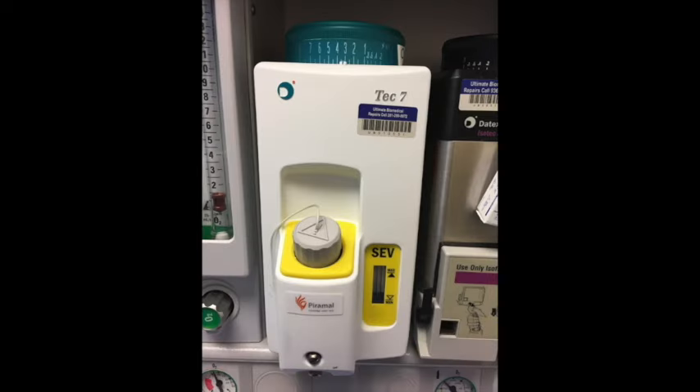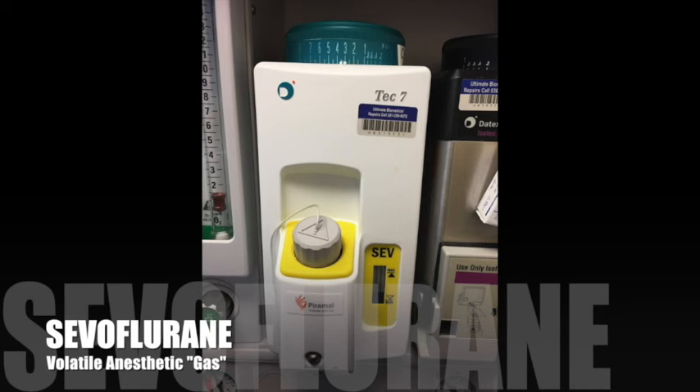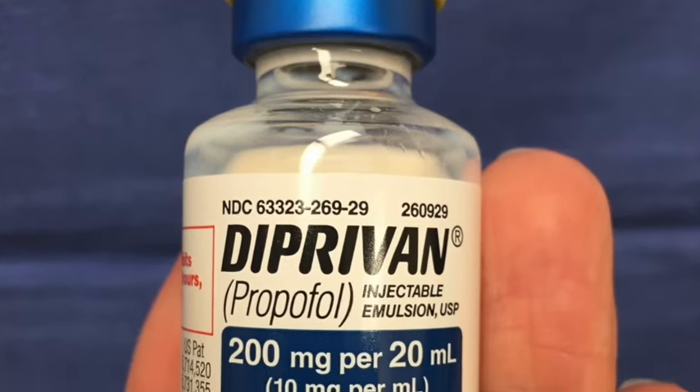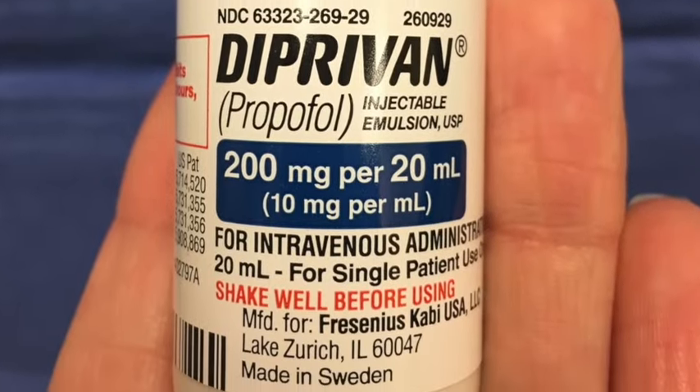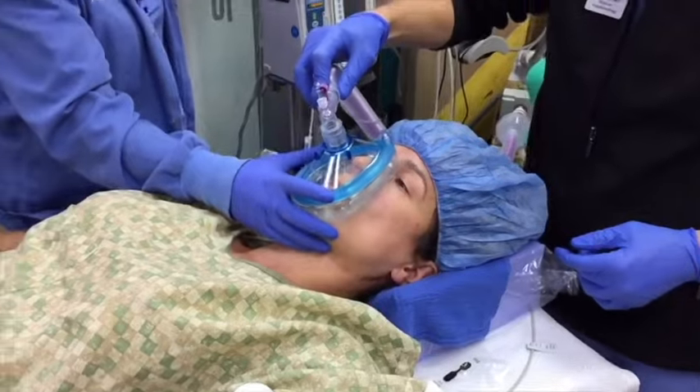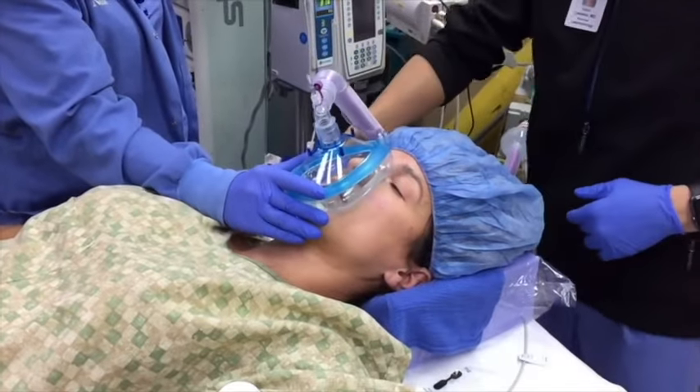Most adult patients are transitioned to receiving a gas, such as sevoflurane, after receiving propofol. Propofol is a quick-on, quick-off medication and would need to be continuously administered through the IV to remain asleep. It can be significantly easier to administer and titrate gas for longer procedures.